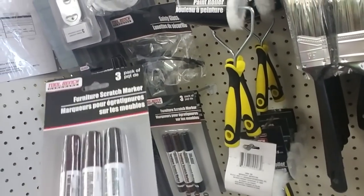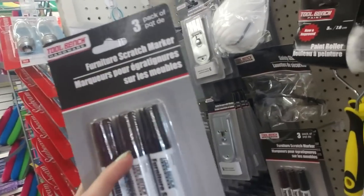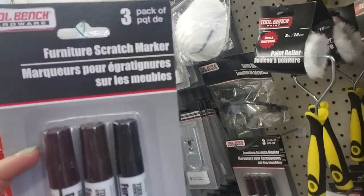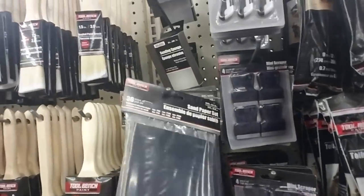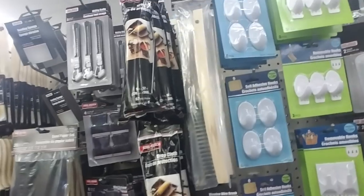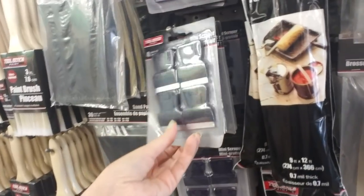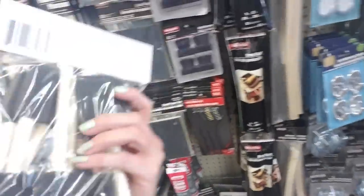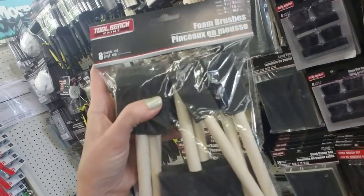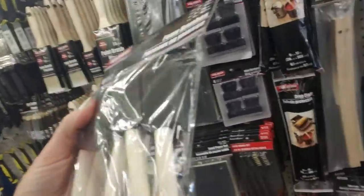Oh, we have household goods — furniture scratch markers. These really come in handy; I have some and they really work like a charm. They have them in different colors: black, dark brown, and almost a burgundy color. And you can get a sandpaper set, a wire brush, all kinds of neat things like little mini scrapers. It's a great place to find just about anything. They have a nice selection of foam brushes — in a lot of stores that would be five dollars or more, but here it's one dollar for eight brushes.